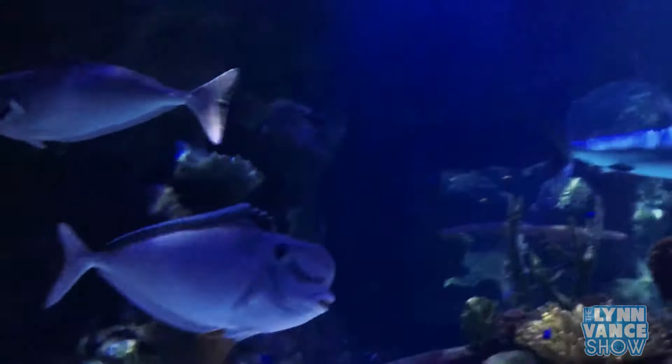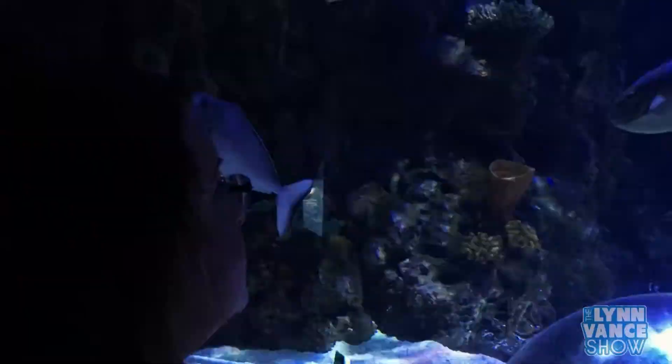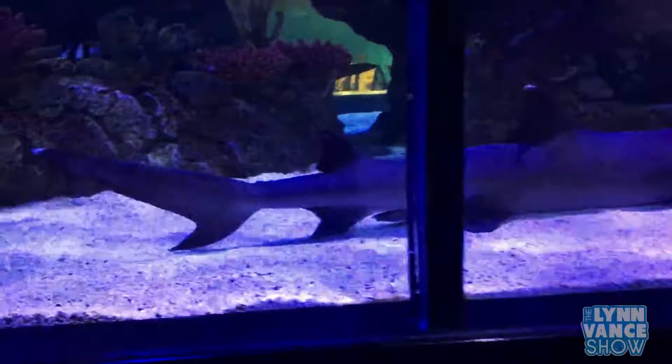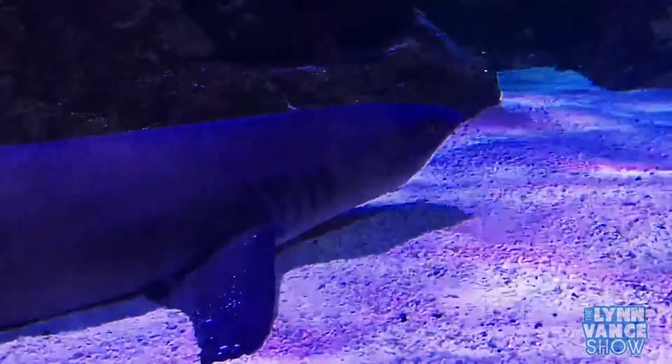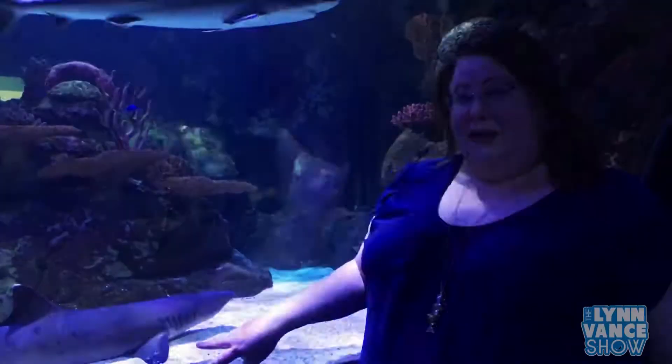Look above — see that fish looking at me? We are not sharks' natural prey. Someone thought it was fake, but that is a real shark! I have nicknamed this shark Lynn, because she is sitting down relaxing — and that's what I like to do.